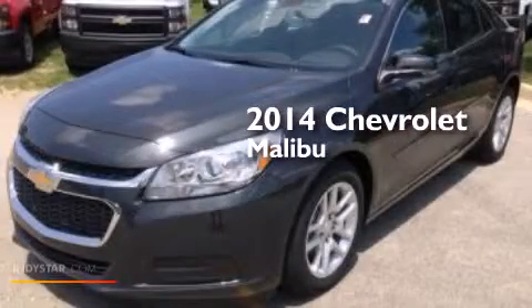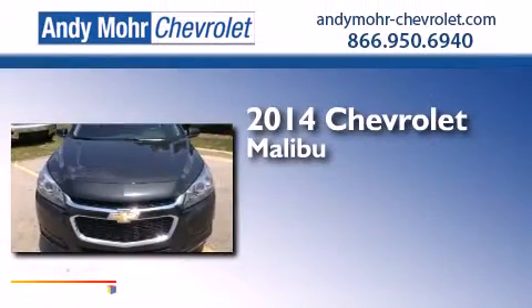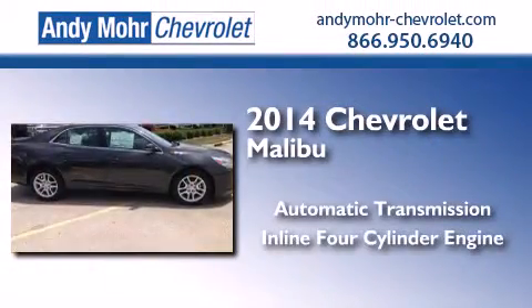This is a brand new 2014 Chevrolet Malibu. This car has an automatic transmission and an inline four-cylinder engine.